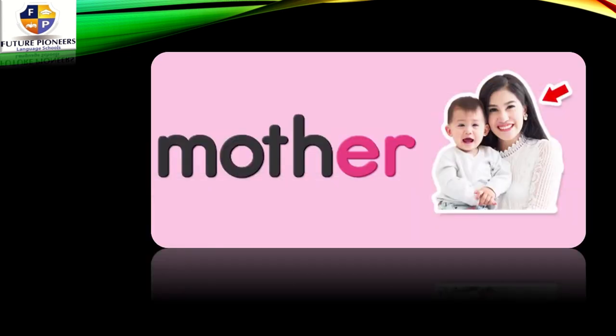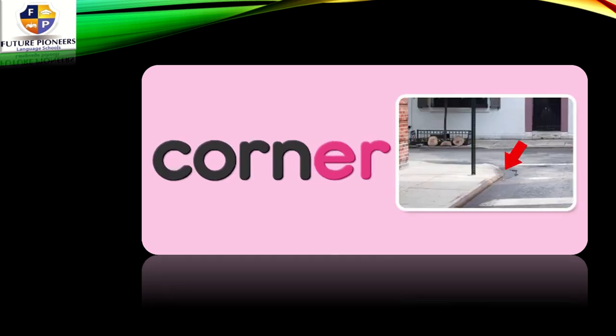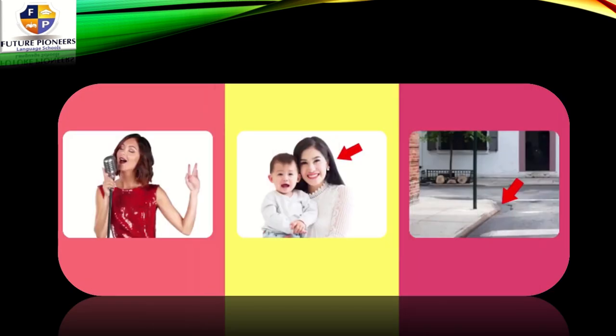What about this lady here? She is a mother. ER makes the R sound — she is a mother. What about this one? This is a corner. Corner. So the first picture is singer, then we have mother, and at the end we have corner. ER — all of these words make the ER sound.